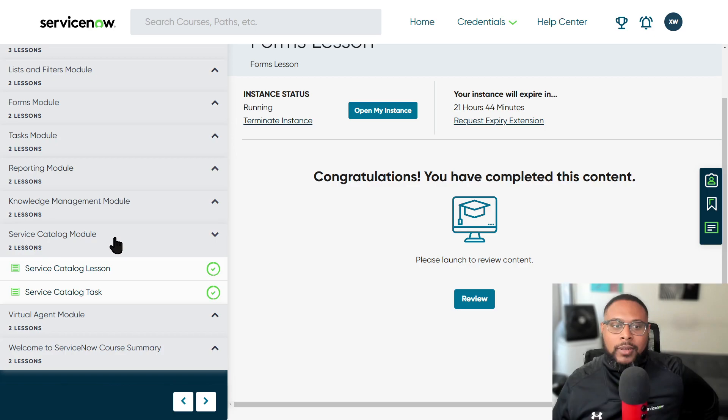Moving down, we have the service catalog module. Just like any other catalog, it's somewhere you go to order stuff. This ordering can be using a physical cart, a record producer, or some self-service content item or form that people fill out and submit as a request to the fulfillment team. Understanding how to navigate the catalog, what someone can see, and how those things are controlled at a high level is really important. Everyone wants those services clearly listed, clearly accessible, with visibility into what's in the queue, what's pending, and whether they can add someone to a watch list.